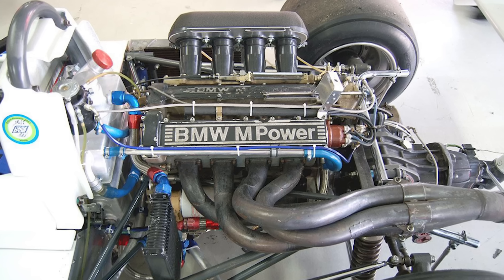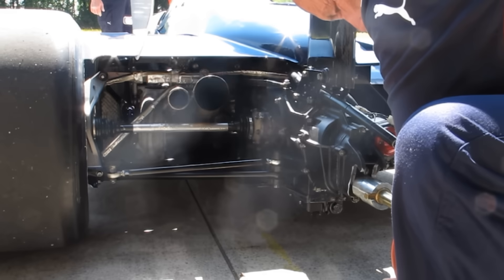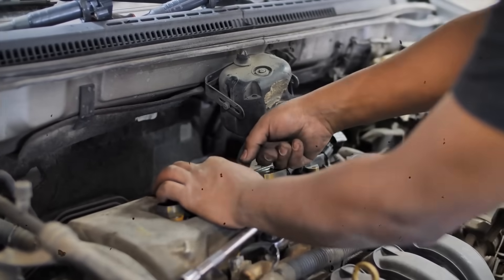The BMW M12/13 had pushed the sport too far. It wasn't banned for breaking the rules — it was banned for breaking reality. Ask anyone from that generation: the BMW Turbo felt alive, and it wanted you dead. A single overboost could melt pistons in half a second. A missed shift could throw rods through the block. The throttle wasn't a pedal — it was a trigger. Mechanics wore ear protection just to start it.